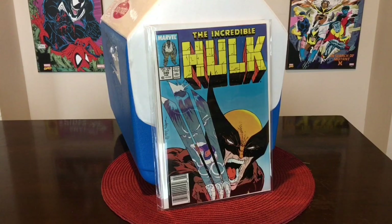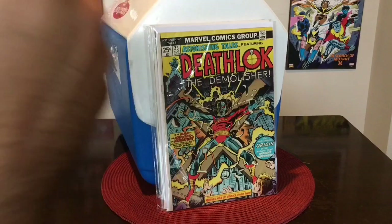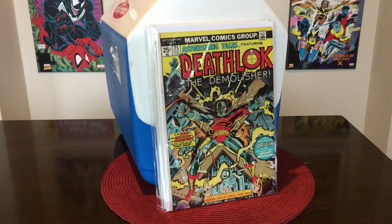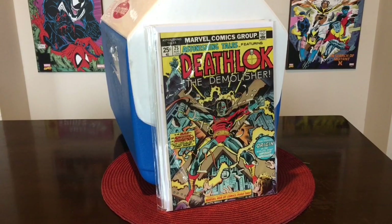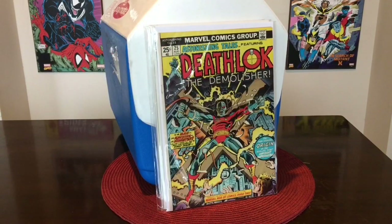We will also be doing this right here — first appearance of Deathlok, Astonishing Tales number 25. This is not only the first appearance of Deathlok, but this is also the very first published George Perez artwork. Kind of a double whammy for this key issue. I can't remember the exact grade, but I want to say it's at least a VF, VF+. A really nice high grade from a book from the mid-70s.